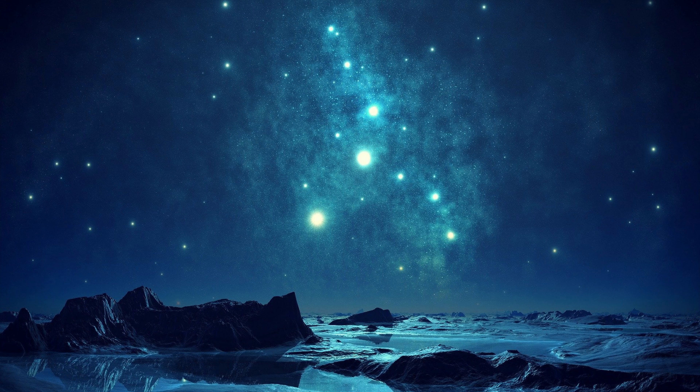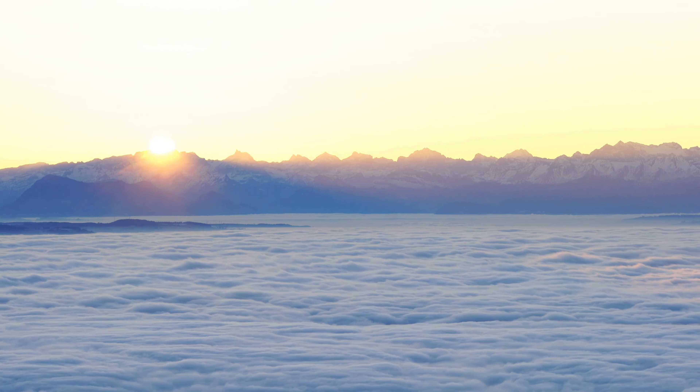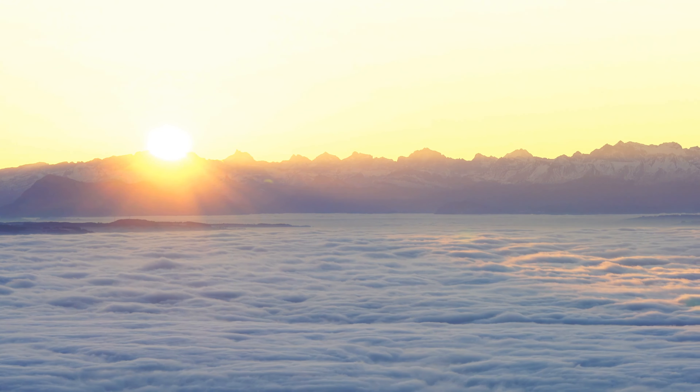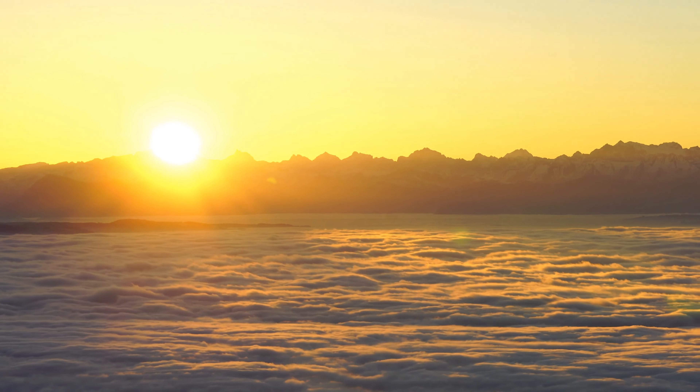This layer is also responsible for creating the visible limb or edge of the sun that we see during a solar eclipse. Studying the photosphere is important for understanding the behavior of stars and their magnetic fields, as well as for predicting solar activity that can affect our planet.